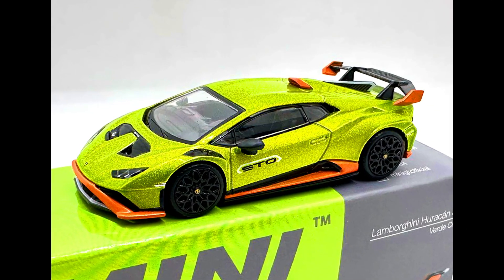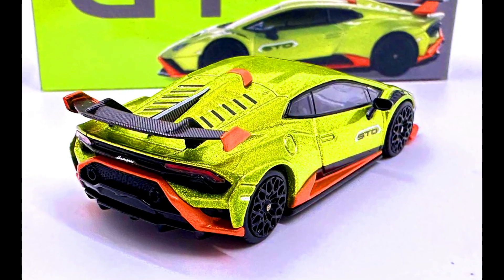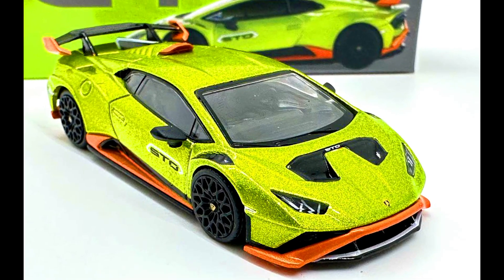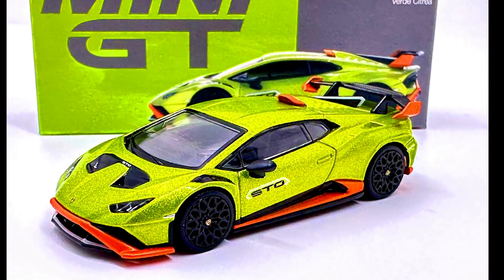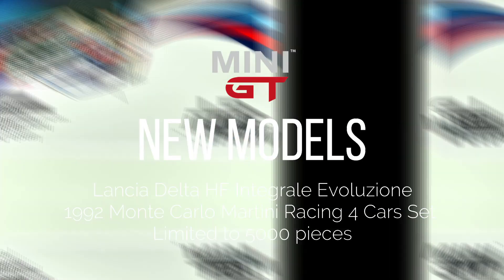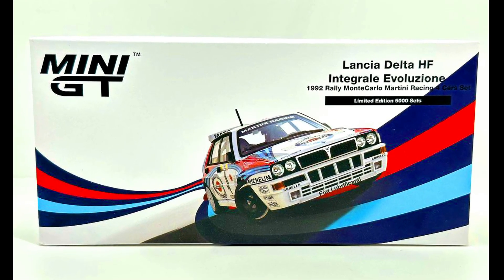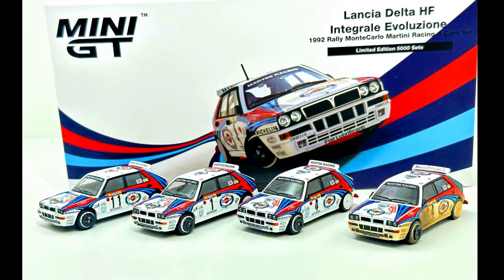A Lamborghini Huracan STO in a Verde Citrea paint job. And a Lancia Delta HF Integrale Evoluzione 1992 Monte Carlo Martini Racer — a four-car set, limited to 5,000 pieces.